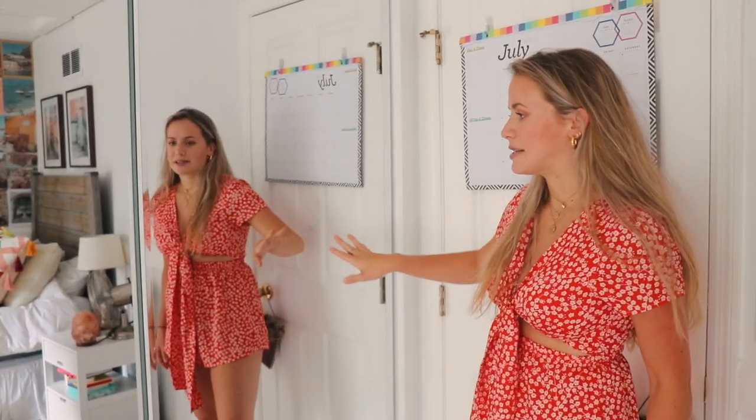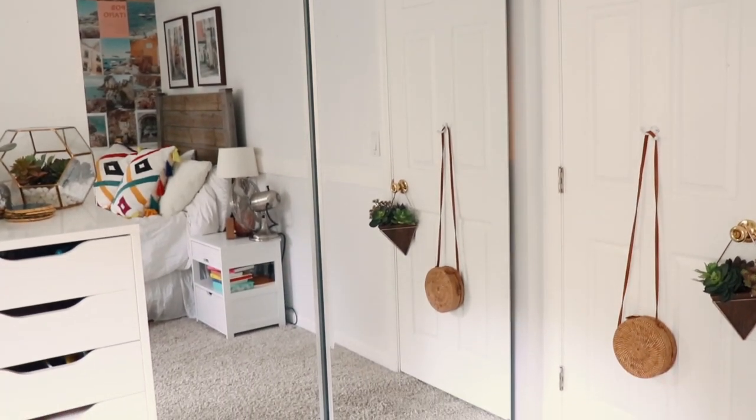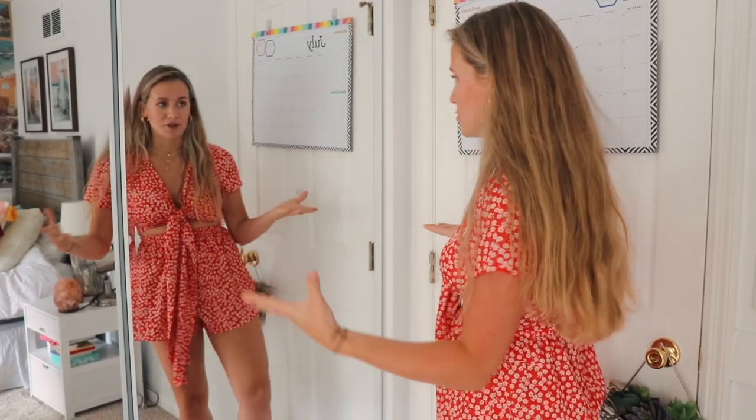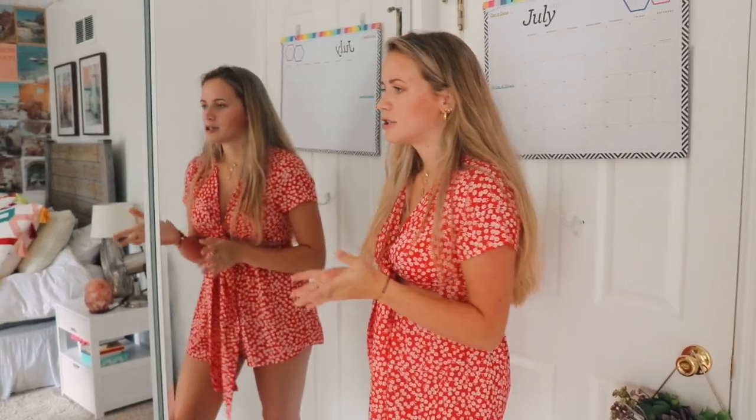I recently bought these closet doors and I would definitely recommend getting mirrored closet doors because it really opens up your space, especially if you have a smaller room. It brings in so much light, and it's also a big mirror so when I have friends over and we want to go out, we have a ton of mirrors to work with when we get ready.